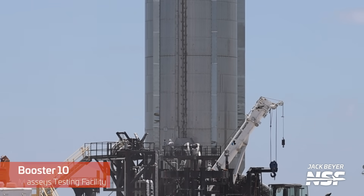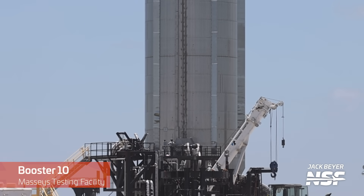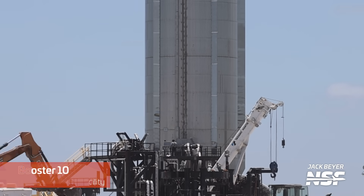Last week we covered Booster 10's move over to the Massey test site. This week, crews have been hard at work hooking it up to the recently installed ground umbilicals ahead of its cryo proof test campaign.